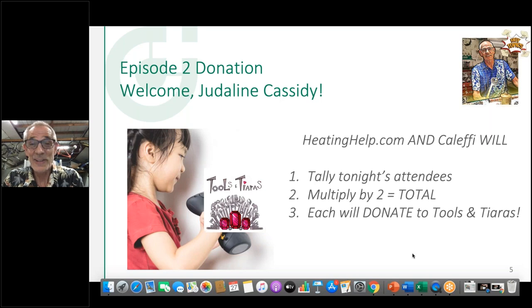Well, that was great — that's a good story. We hope everybody will be generous tonight and donate. Both Heating Help and Calefi are going to match the donations, so let's see if we can hit a home run for you. Thanks for all you do for the gals. Go to the website — there's a lot to learn there.